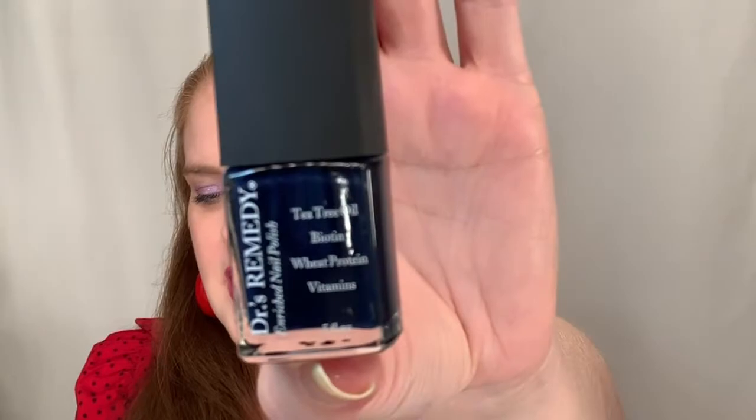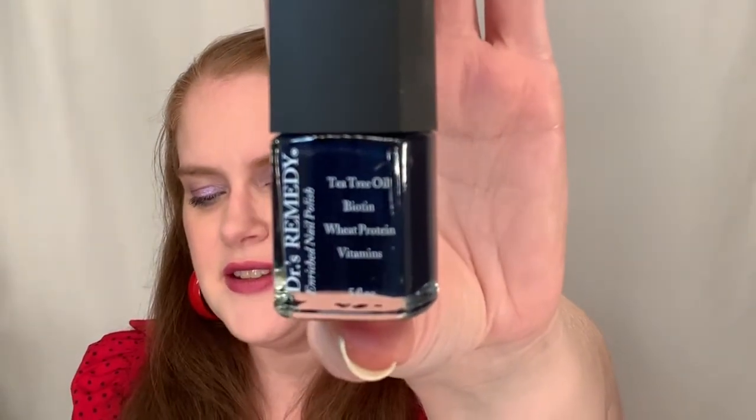As I go through, if you have heard of these brands or you've tried them, let me know. I'm going to start off with this nail polish. This is Dr. Remedy's Noble Navy Nail Polish. This is $17. It is cruelty-free, and they do give you a card. It says that this is enriched with garlic bulb extract — I don't know anything about that — tea tree oil, vitamin C, and E.